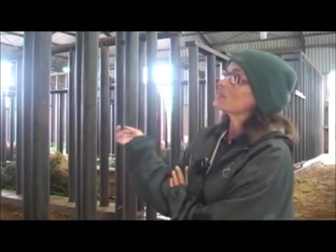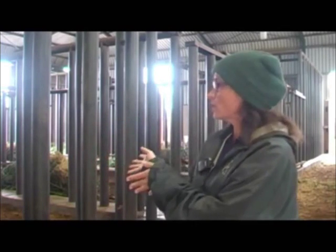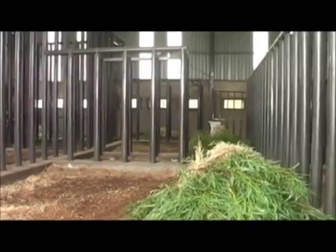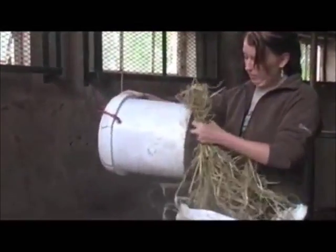My name is Debbie and basically we are in our elephant Boma at the moment. This is essentially where the elephants sleep. We have 12 pens for 12 elephants. They each have their own pen that they come into at night. They get a nice bed of sawdust and a nice pile of browse and straw to eat at night.